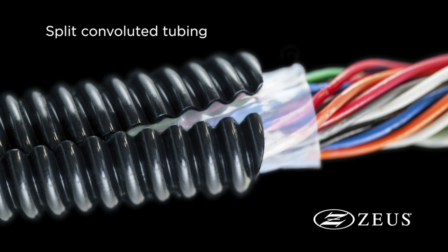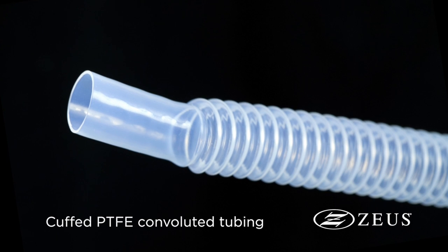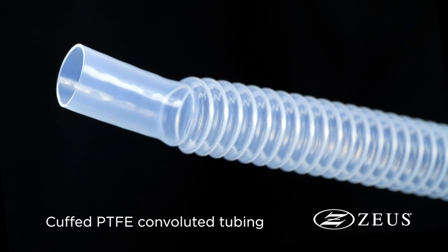ZOOS can also slit the convoluted tubing to allow for wires to be easily inserted inside the protective conduit. Additionally, PTFE convoluted tubing can be cuffed at the ends to provide a smooth finish that easily attaches to fittings for the chemical transport market.